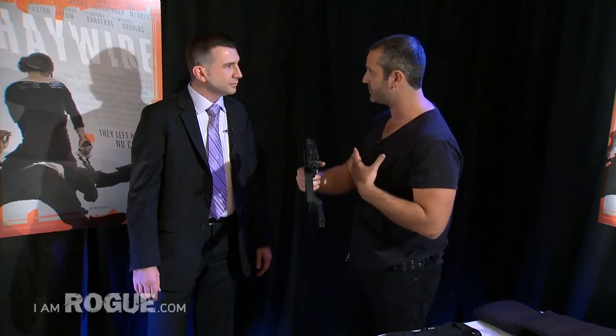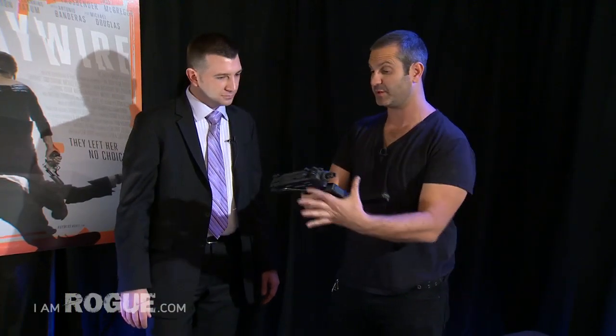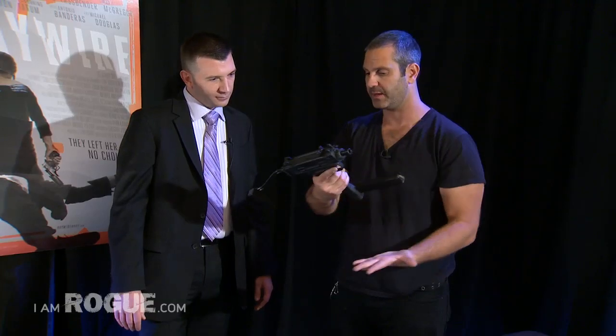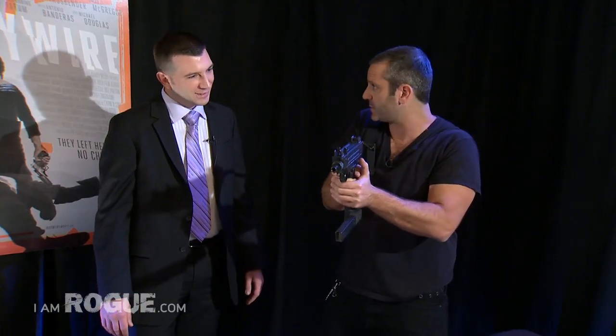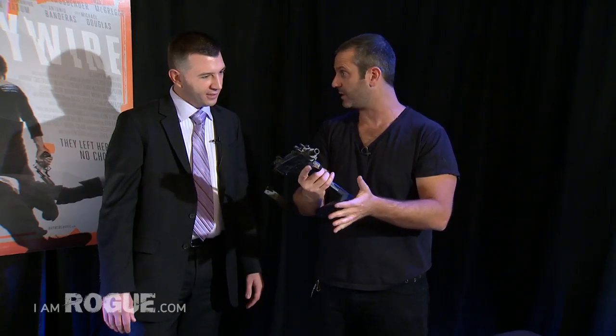There's a big hostage rescue mission that happens in Barcelona. My training is in Israel, so obviously I'm partial to the Uzi, and there's a reason why — as you can see, it's really less than a foot long when it's collapsed. Then it opens up into a submachine gun that's really functional, holds a lot of ammunition, so you can switch magazines really quickly and go from one to the other when you run out.